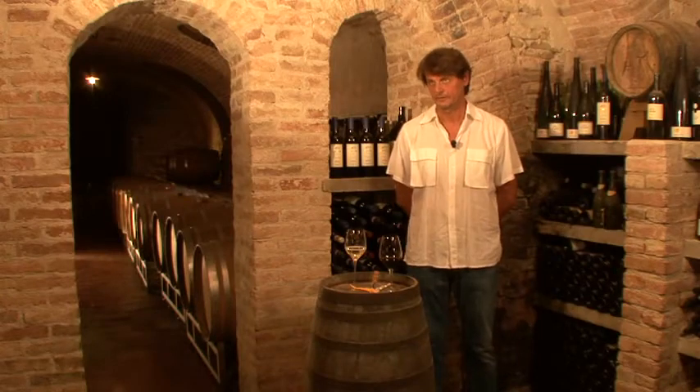We're waiting for you in our cellar and our land for a little trip. See you soon.